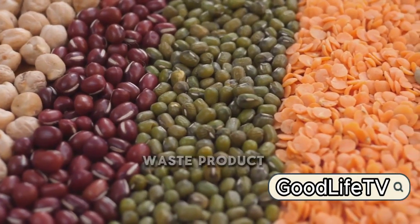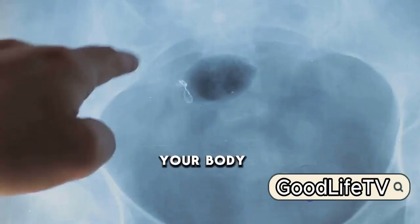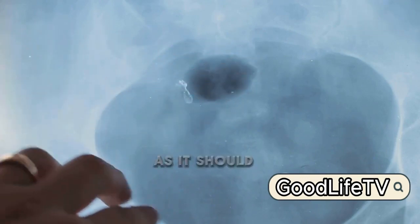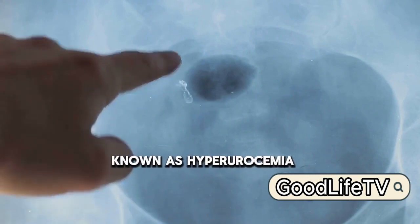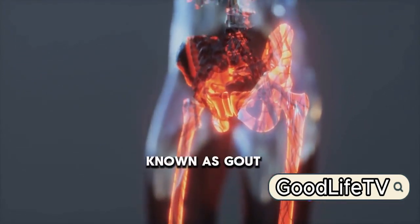Uric acid is a natural waste product from the digestion of foods that contain purines, a substance found in many foods we consume daily. Your body should typically eliminate uric acid through your kidneys and urine, but sometimes this system doesn't work as it should, leading to an excess of uric acid in your bloodstream. This condition, known as hyperuricemia, can cause crystals to form and accumulate around your joints, leading to intense pain and inflammation, commonly known as gout.